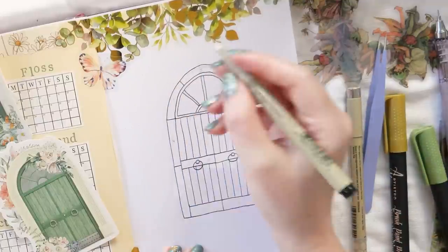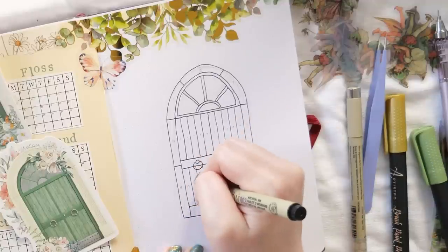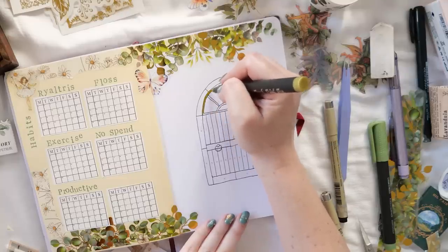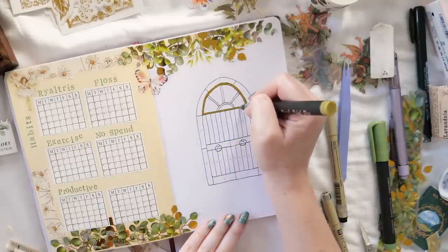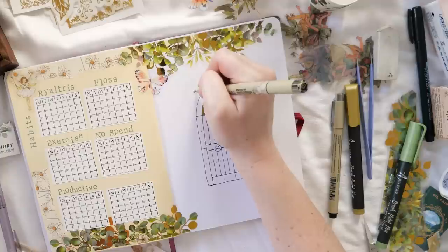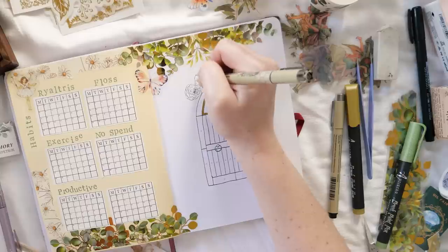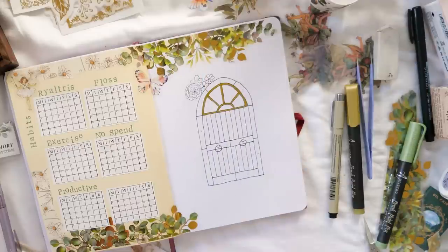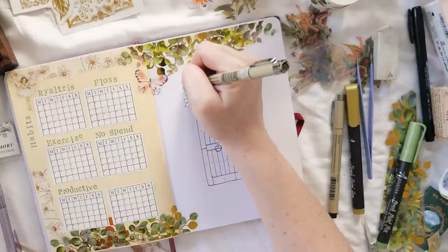I usually use the 03 Pigma Micron for most of my fineliner work, but I've jumped to the 003 — which is very very small — to add the day numbers onto the mood tracker, because I want them super subtle, almost invisible once it's all coloured in. I'm going to add a little bit of colour to the parts of the door that don't need to be part of the mood tracker, like the semicircle transom window at the top, and also some flowers that pop out from behind the door for extra cottagecore appeal. I'm going to avoid the greens I'll be using for mood tracking when I colour the flowers, sticking to yellows and yellow-greens, so it's clear what's mood tracking and what's just decorative.